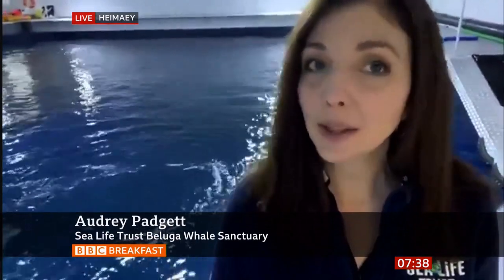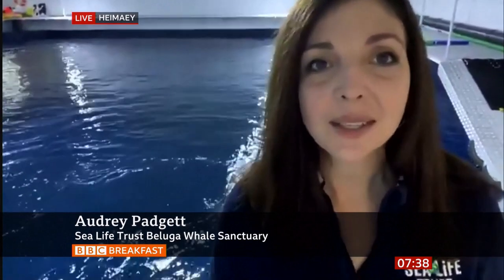Audrey Padgett can tell us a little more. She is from the Sea Life Trust Beluga Whale Sanctuary in Iceland. Good morning — behind me you can see Little White and Little Grey. It's a bit early for them; they might come over to see what's going on, but they're both here swimming around in their landside care pool.